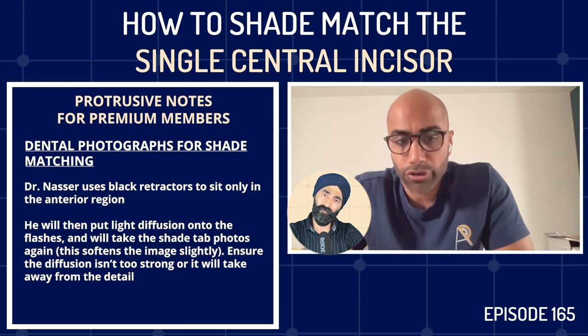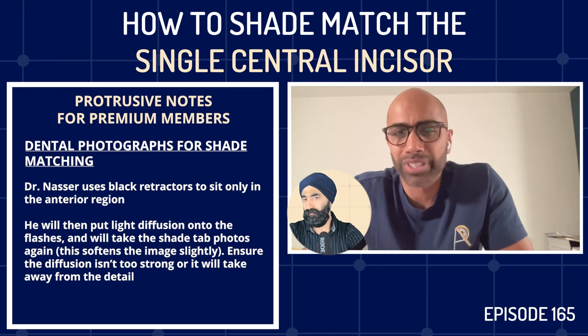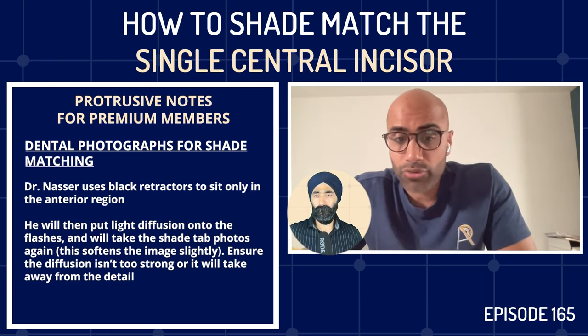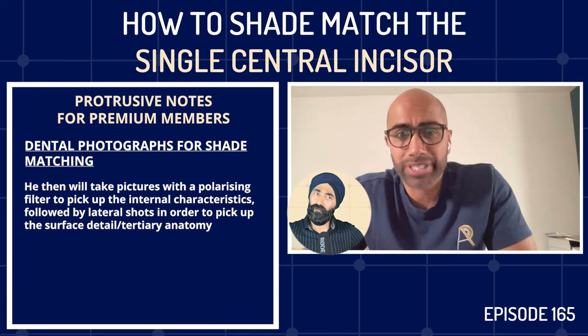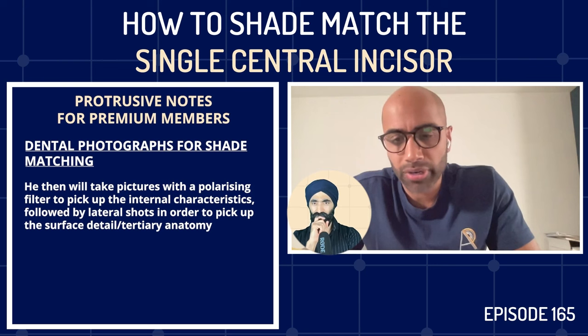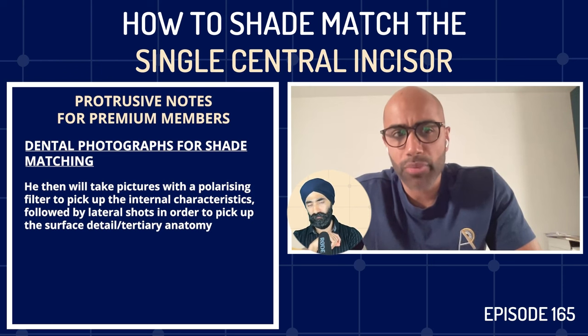Second round: Imi puts light diffusion onto the flashes and takes all shade tab images again with diffused images, which softens the image slightly. He cautions against using too gross a diffusion, as that kills all the detail and fails to transfer information to the lab. Third round: he takes pictures with the polarizing filter on the flashes — polarized images allow the lab to see internal characteristics: crack lines, opacities, the CEJ step, and the halo around the incisal edge. These polarized images are the only way to pick up that detail.